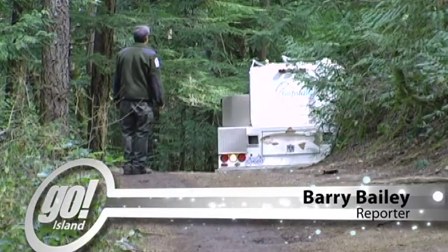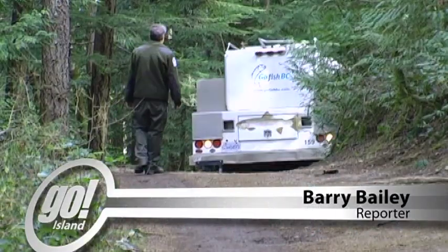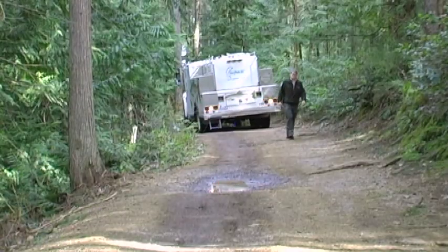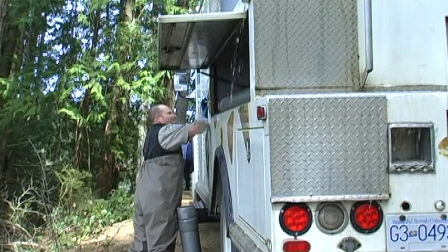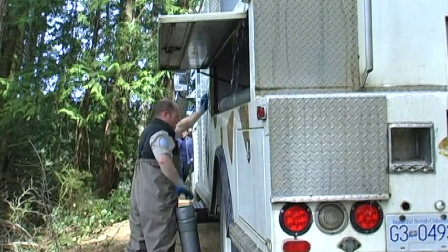Most lakes in BC are accessible by road, so the most common method of stocking fish is by tanker truck. The fish have an oxygen supply in these tanks as they travel several hours to reach their new homes. The truck today has three tanks loaded with fish, and we'll be releasing them pretty quick here.